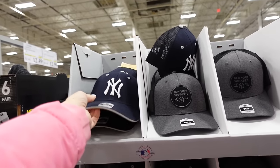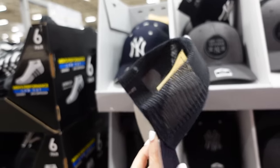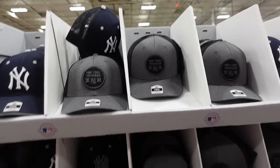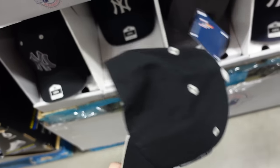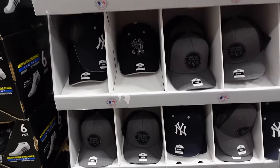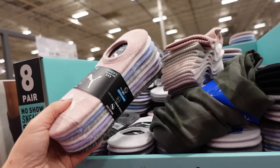New baseball hats — they're in New Jersey so they have Yankees caps with mesh back, plus gray with black and black with gray options, all $13.99.